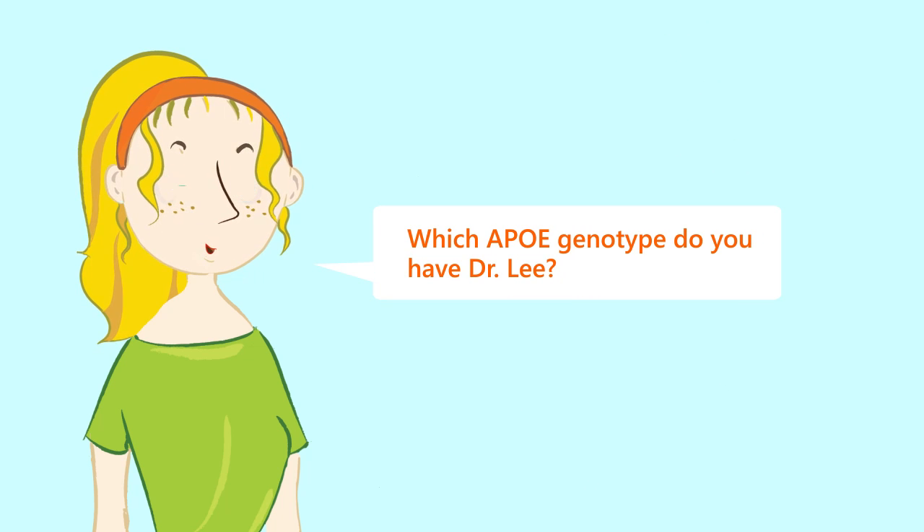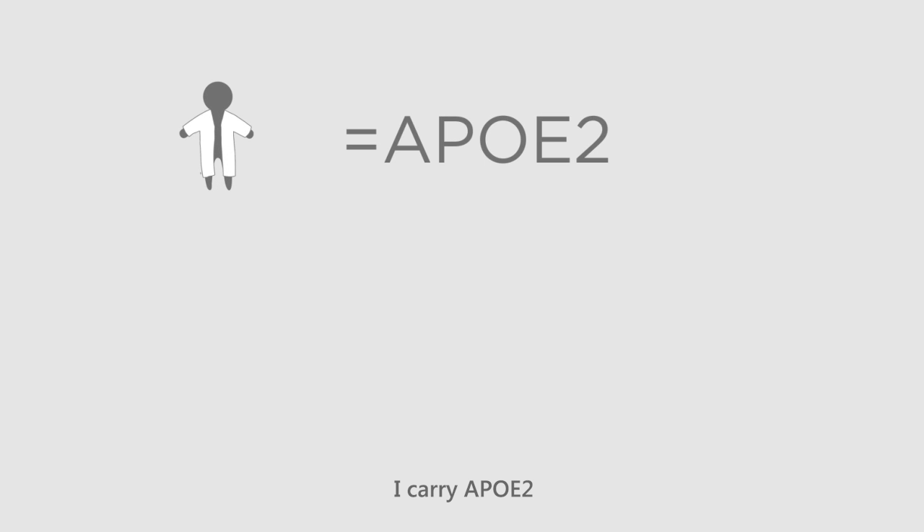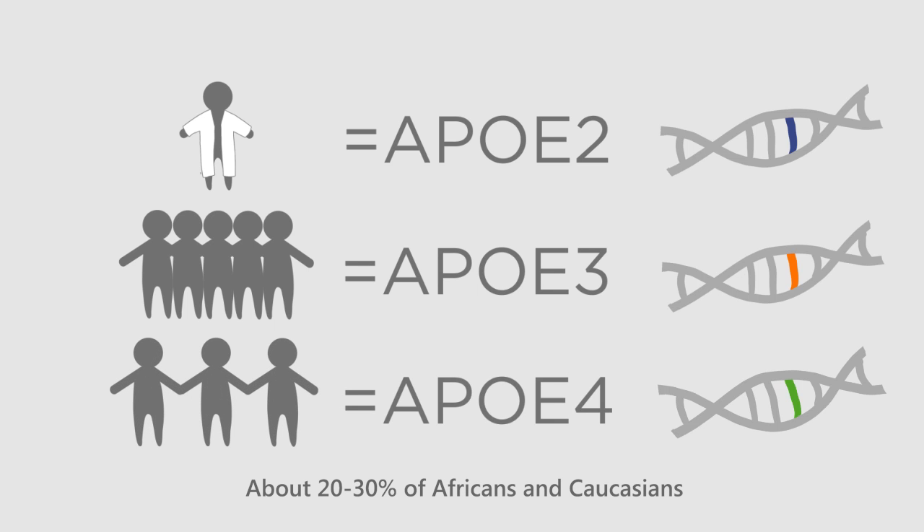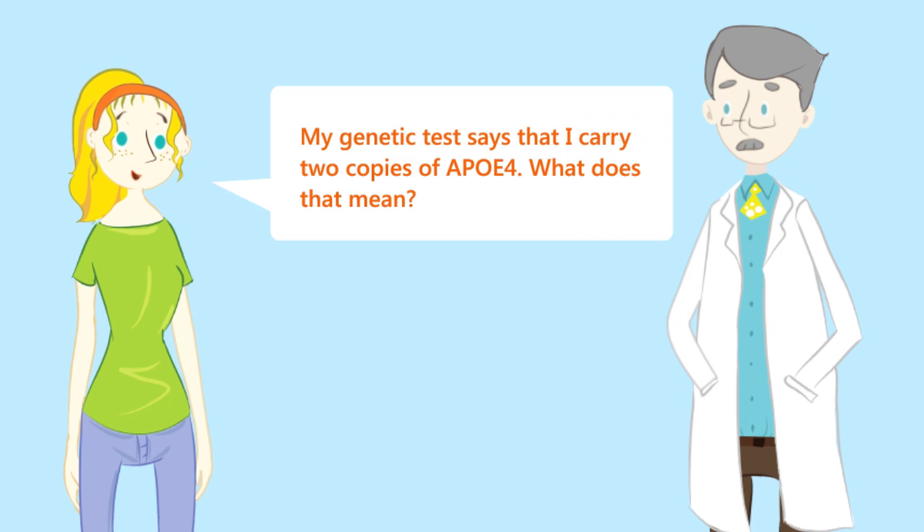Which APOE genotype do you have, Dr. Lee? I carry one copy of APOE2, but most people carry APOE3. About 20-30% of Africans and Caucasians, and 10% of Asians and Hispanics carry APOE4. My genetic test says I carry two copies of APOE4 — what does that mean?